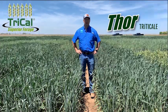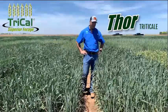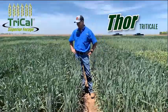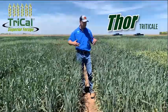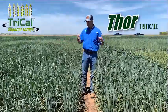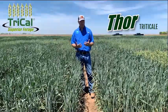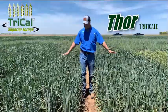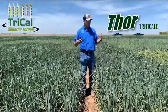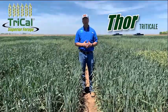Hello, Drew Morano here with Tri-Cal Superior Forage. I'm at our test plot location outside of Amarillo, Texas, and we have a somewhat limited irrigation site. We're testing a couple different things, but wanted to take a minute and show you guys one of our newest varieties out there that we have brand named Thor. Thor is on both sides of me here and has really jumped out at us the last couple years in its experimental testing.